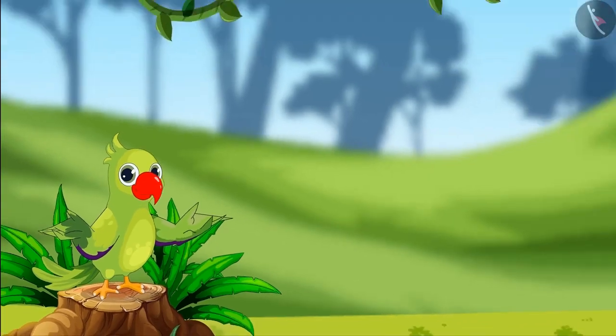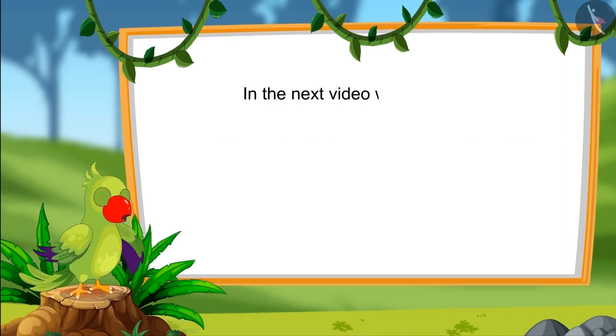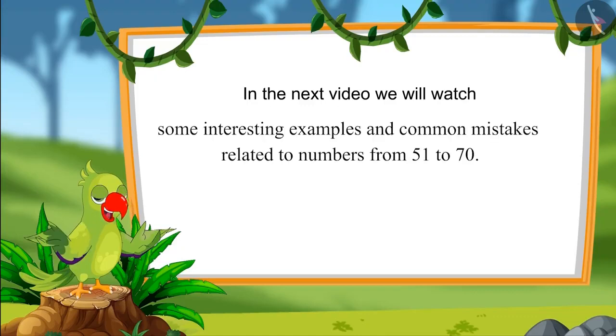That was all for today, children. In this video, we have learnt about numbers from 61 to 70 and saw some interesting examples about how to read those numbers in terms of 1s and 10s. In the next video, we will see some interesting examples related to numbers from 51 to 70 and discuss some common mistakes that we should avoid. Until then, bye children.